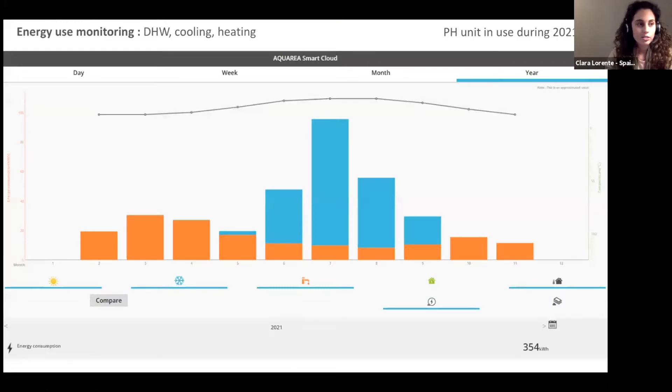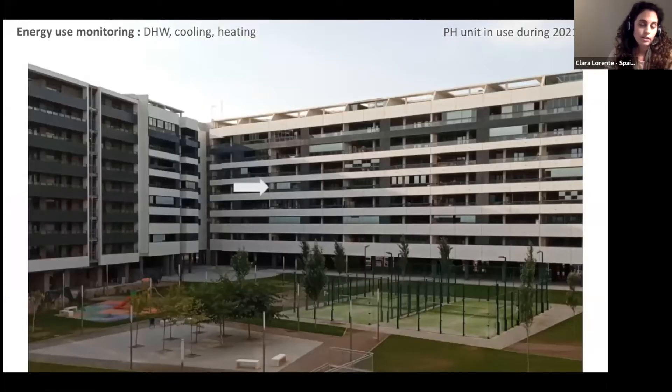Now I will talk about another challenge: summer performance. In Zaragoza, Madrid, and Valencia we have climates similar to California, so cooling is our main energy demand. Here we have an example of energy consumption in an apartment during 2021 that we are currently monitoring. As you can see, they consumed only domestic hot water, shown in orange, and cooling, shown in blue. The apartment is in Zaragoza, has good orientation, and is occupied by residents — this shows how energy use typically works in our climate.